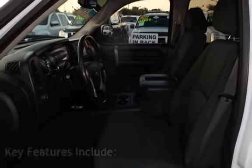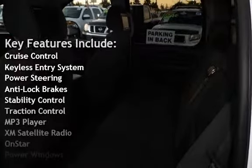Key features include Cruise Control, Keyless Entry, Power Steering, Anti-Lock Brakes, and Stability Control.